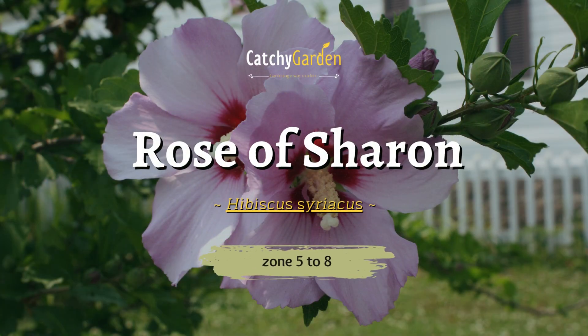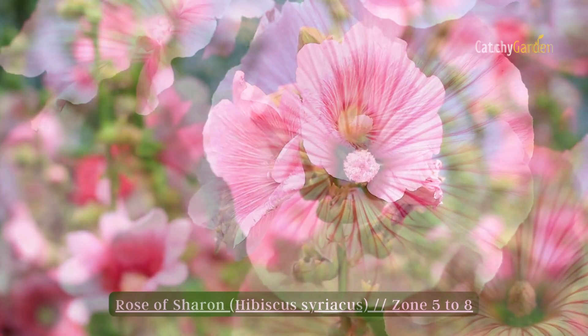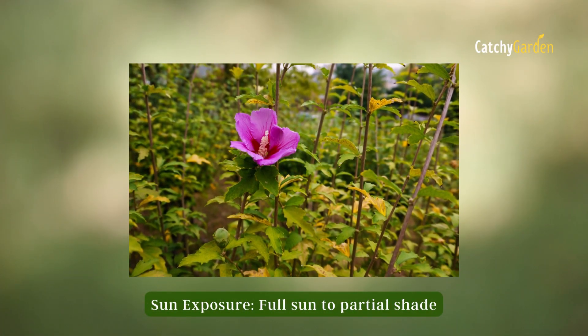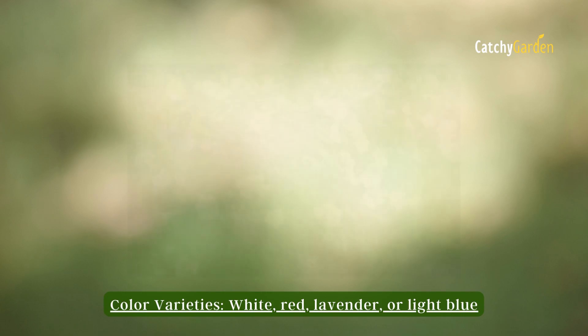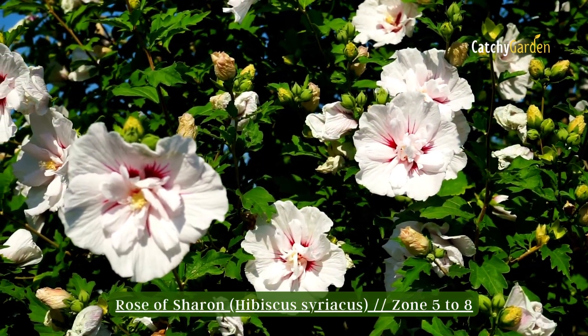Number 4: Rose of Sharon. The Rose of Sharon is a late summer blooming bush that provides yard color in between the spring and fall blooms of other plants. It is a hardy plant that thrives in a variety of climates and soil types. Since flowers are formed on the newest growth, spring is the best time to prune for form. It does best in zones 5 through 8.